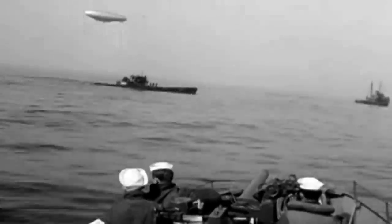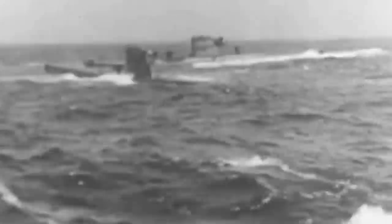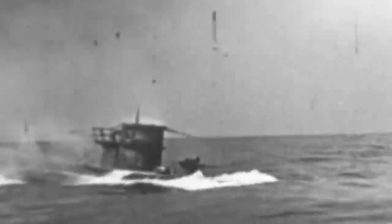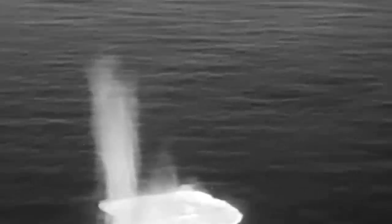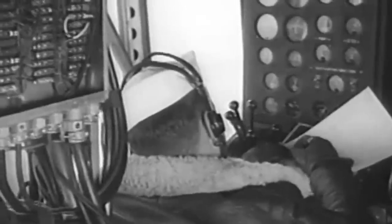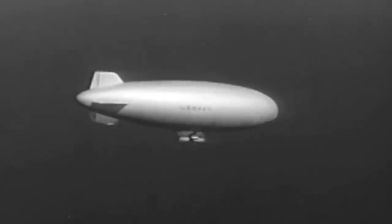But MAD equipment was not flawless, and it could not separate magnetic distortions caused by U-boats from those caused by other debris, such as sunken wrecks. To address this issue, K-ships would often use MAD equipment combined with sonobuoys, which would drop from the air into the sea to produce a sonar effect that accurately marked the enemy's location. Thanks to their tactics and equipment, the blimps soon became the spearhead of the US Navy anti-submarine operations.